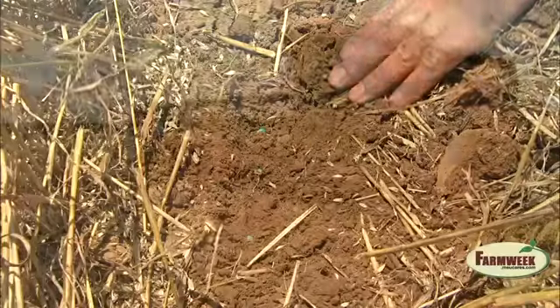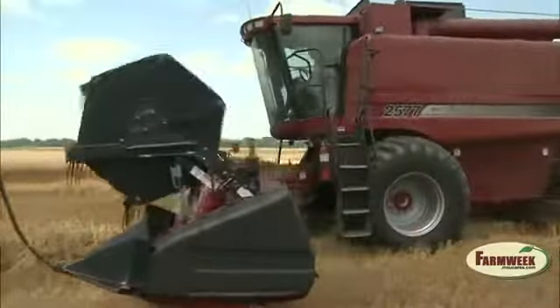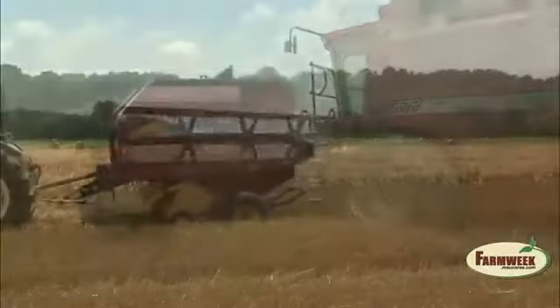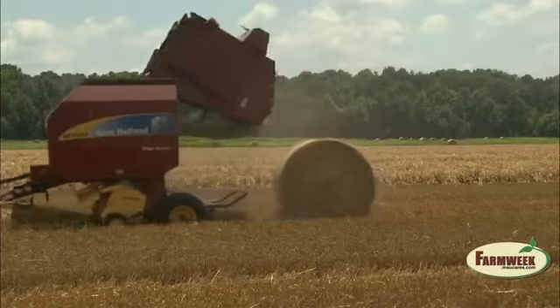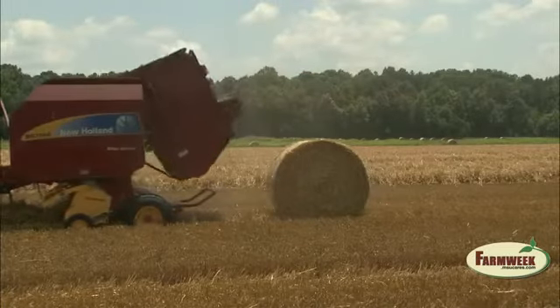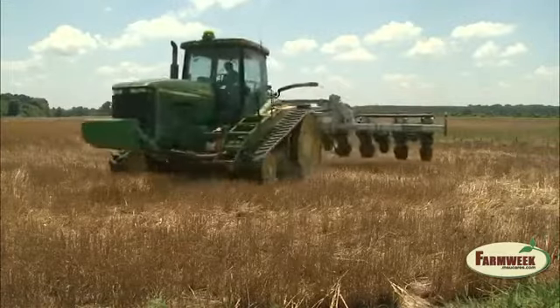That's one reason he likes to have someone else do the wheat harvesting work. As Matt Orman keeps the combine rolling and straw is still being baled by the highway landscape contractor, Keith Morton is already running the planter in a field already harvested. His objective is to get a faster stand of beans.